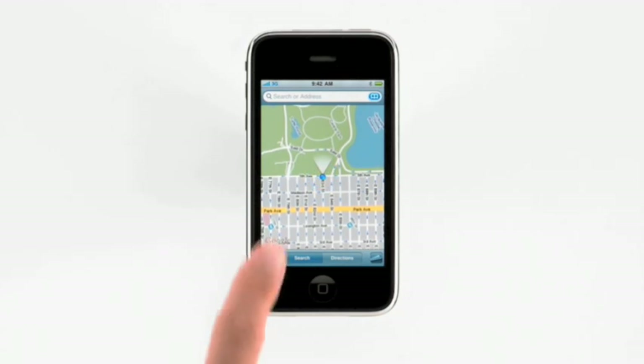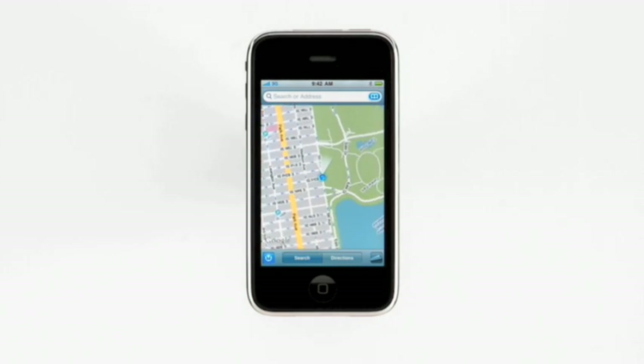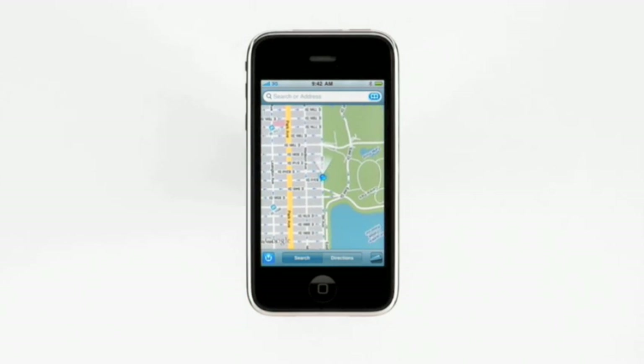The width of this beam shows the accuracy of the compass, and with the map oriented the way I'm going, it's much easier to navigate along my route.